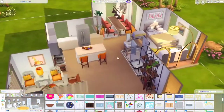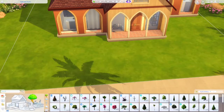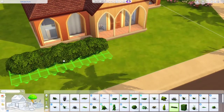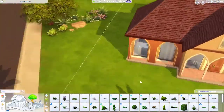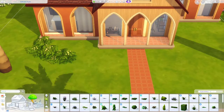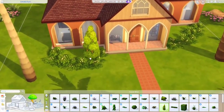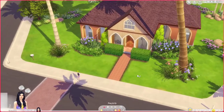All of my landscaping is going to be sized up as well! We're in Oasis Springs so I can put up some palm trees. These are giant! I'll just do my little outline with my big bushes, and put a couple of these on the sides of the house.